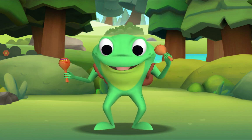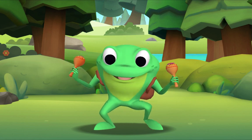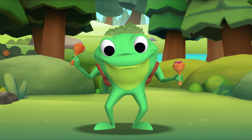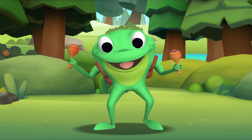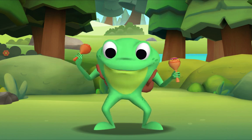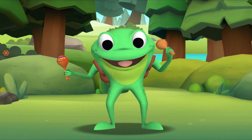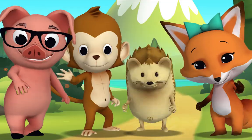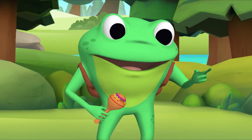The Itsy Bitsy Spider climbed up the water spout. Down came the rain and washed the spider out. Out came the sun and dried up all the rain. And the Itsy Bitsy Spider climbed up the spout again. Well done! Thank you, Mr. Frog! Thank you for singing with me! Goodbye!